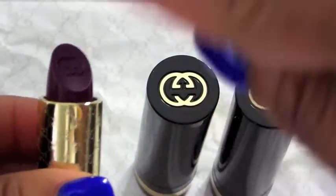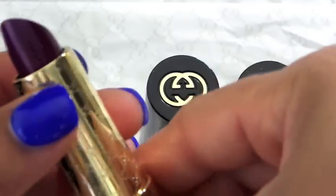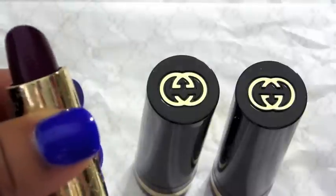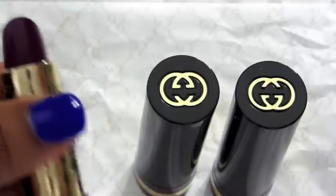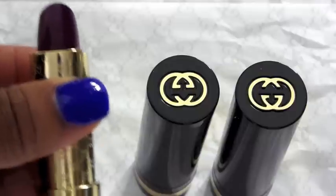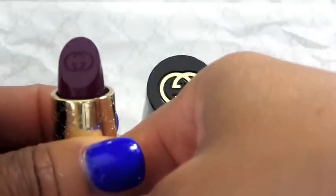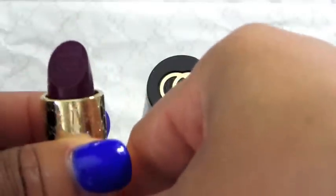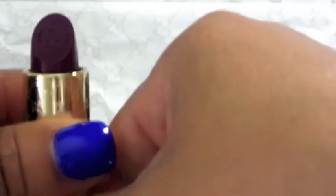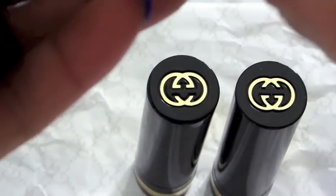This one is called Bitter Grape. They all have the Gucci logo on the inside and all around the capsule of the lipstick — it's absolutely gorgeous, though that's not the reason you should buy a lipstick. I appreciate the pigment in these given the price point. Although it's a higher price point, it's in line with Burberry and cheaper than Tom Ford for those of you who are Tom Ford fans.